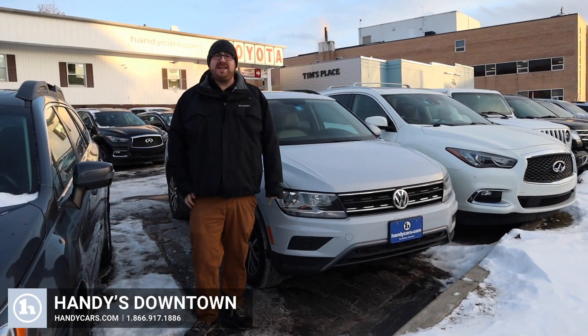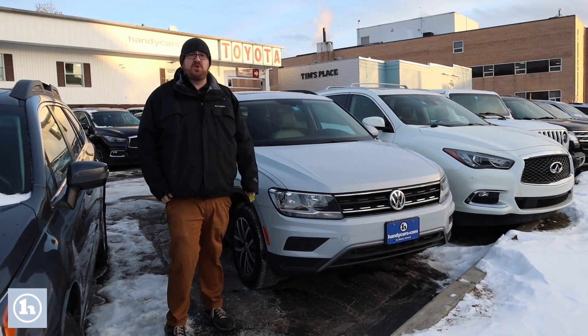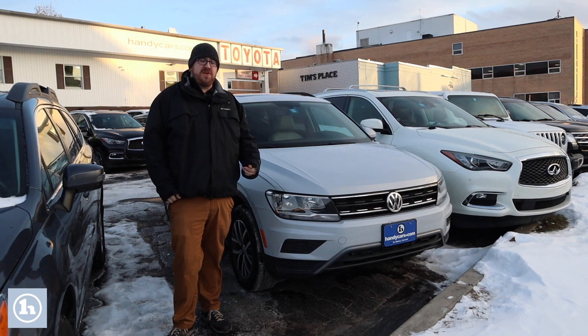Hello Kyla, Nick Lambert here from Handy's Downtown. Thank you so much for your inquiry on this beautiful 2018 Volkswagen Tiguan SE that we have here. I just wanted to make a quick video to introduce myself and go over the vehicle with you.